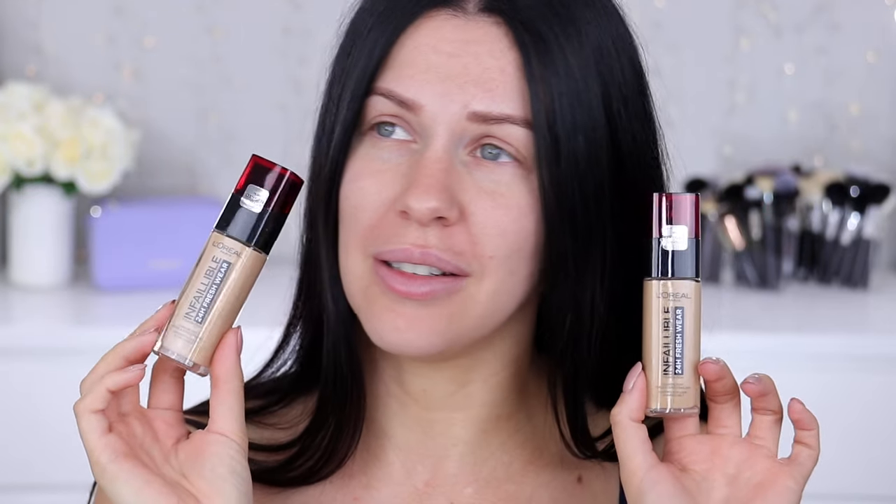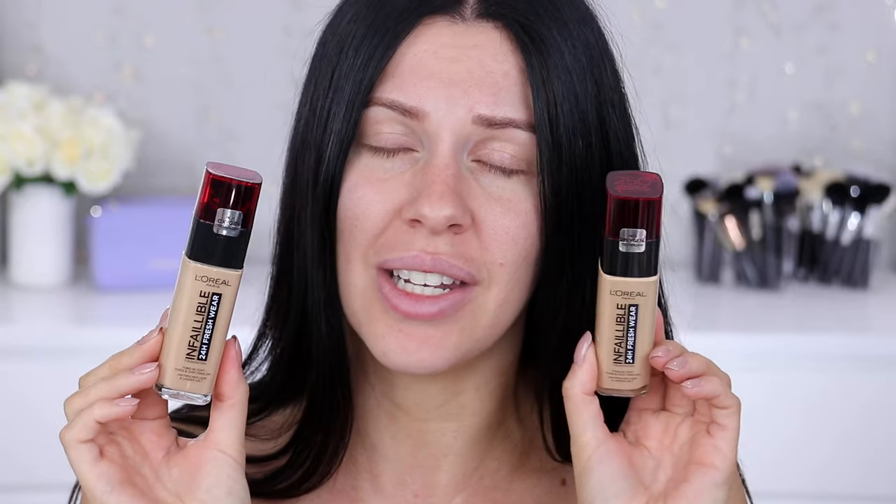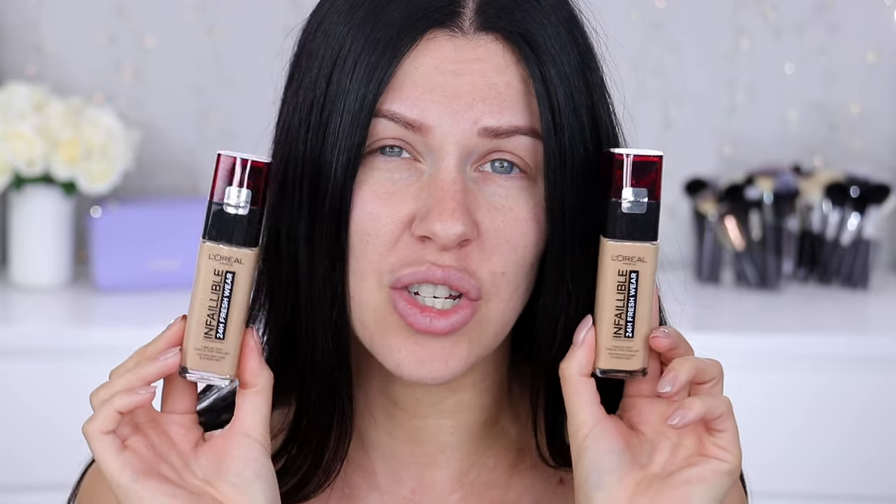Honestly, I have been absolutely overwhelmed — like all of the messages, all the comments, all the requests for me to test this foundation out on my oily skin. So this is the L'Oreal — the brand new L'Oreal Infallible 24 Hour Fresh Wear Foundation.